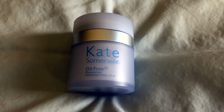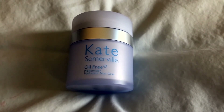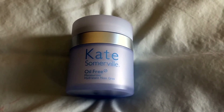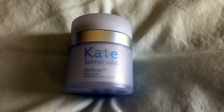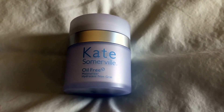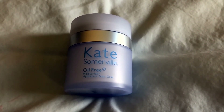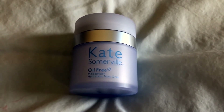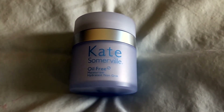It was formulated by Hollywood esthetician Kate Somerville. Celebrities around the world turn to Kate Somerville's products and her clinic in Los Angeles. With 25 years of experience helping her clients' skin, she has a great line of products.